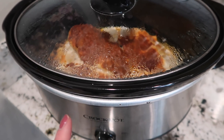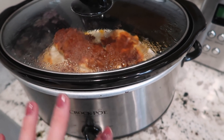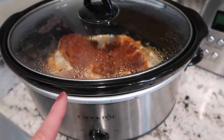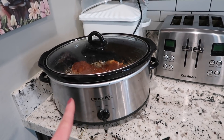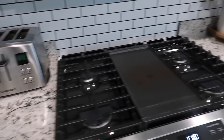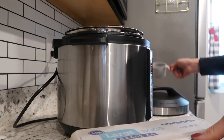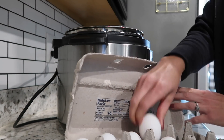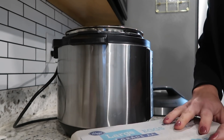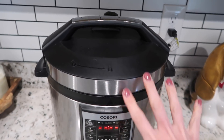I've already got the salsa chicken going in the crock pot for the batch cooking of protein. I love using the crock pot for that reason — it's super easy and I can just leave it while I work on the next thing. The next thing I'm going to get going are the hard-boiled eggs. I like to cook them in my pressure cooker and they come out perfectly every time.